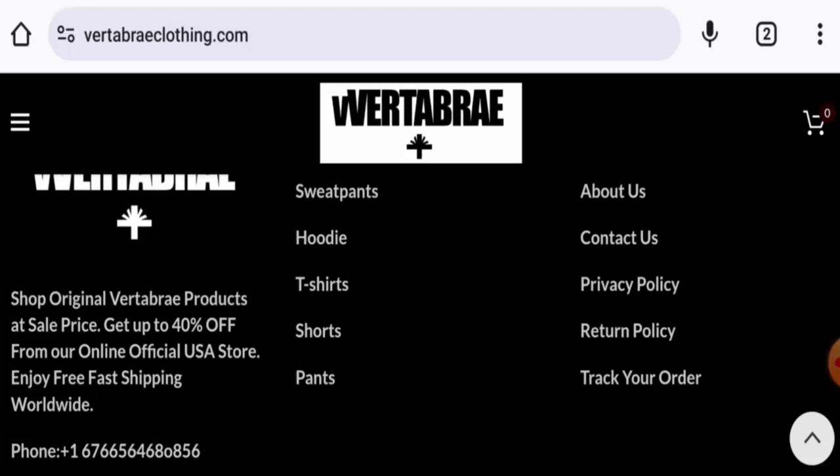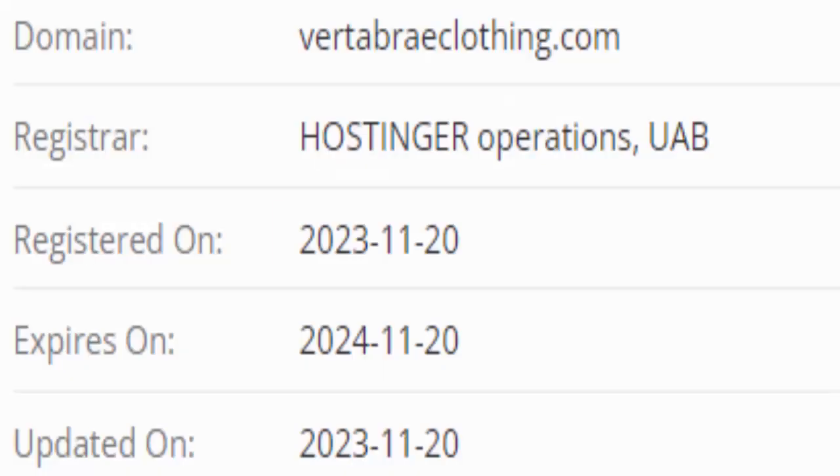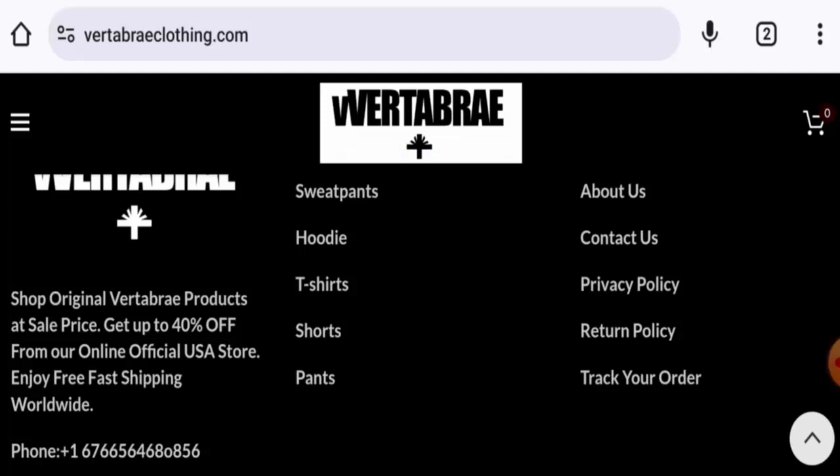This website is protected by the HTTPS protocol and SSL integration to keep details and transactions safe, which is a good sign. However, this website was created on the 20th of November 2023 and will expire on the 20th of November 2024, which means it is less than six months old and cannot be trusted.